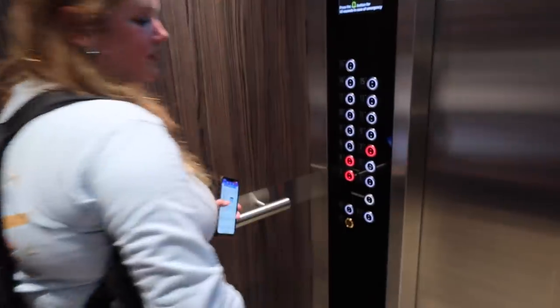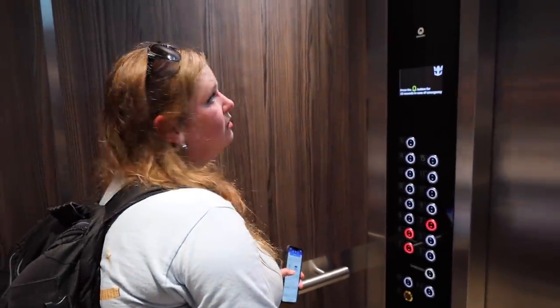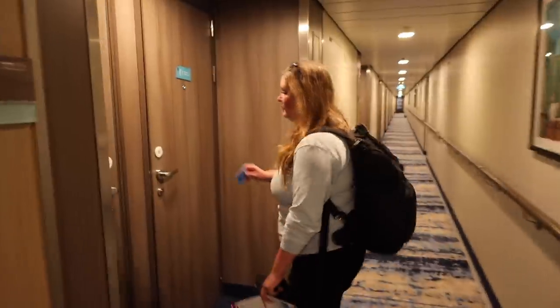Bummer having to go down to guest services for the keys. You don't have to touch the button — just hover your finger in front of it and it turns on. And here is our balcony cabin!